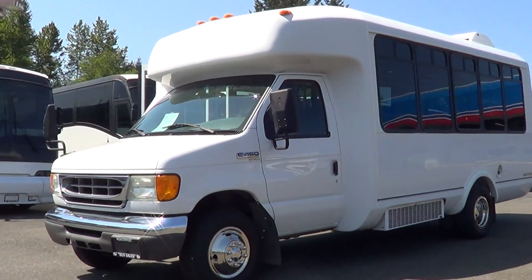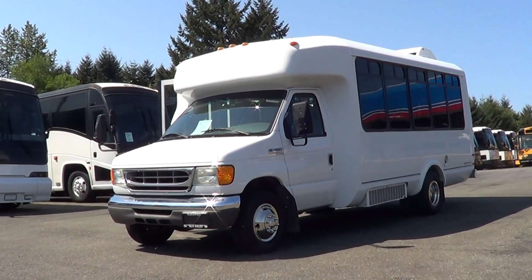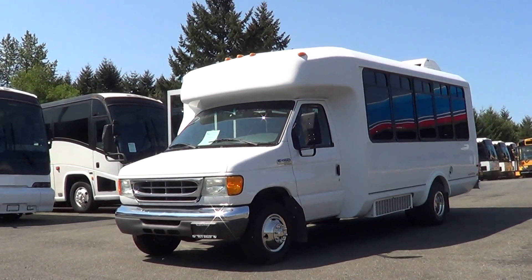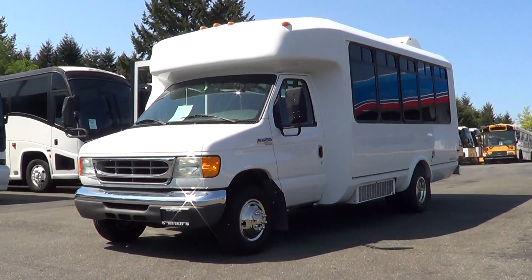Give us a ring if you have any questions — 800-231-7099. Email us at sales@nwbus.com, and always keep an eye on our website, nwbus.com. Thank you.